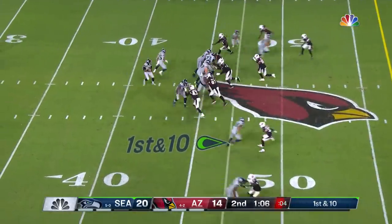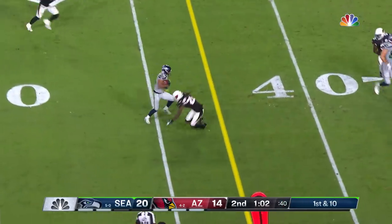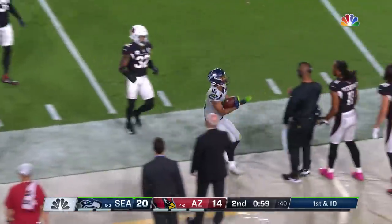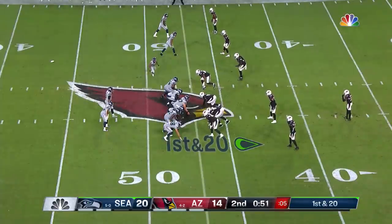After Seattle takes its first timeout, the pass is caught by Tyler Lockett — a first down, and a few more yards before he's out of bounds inside the 40-yard line.